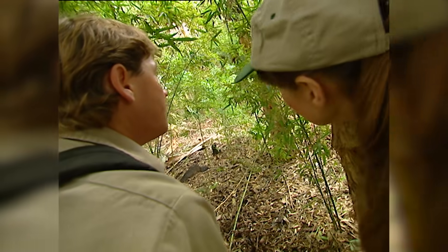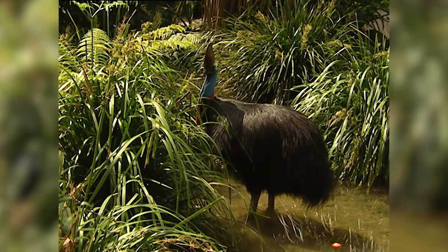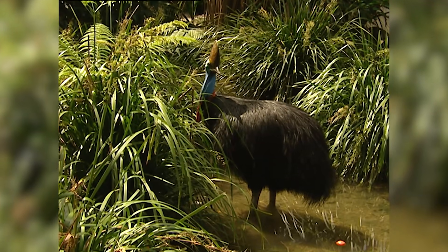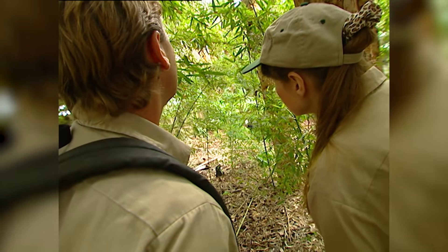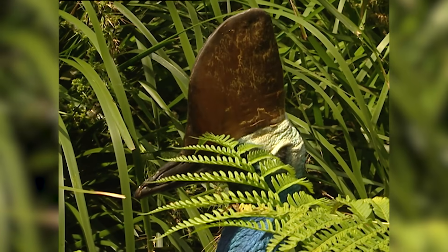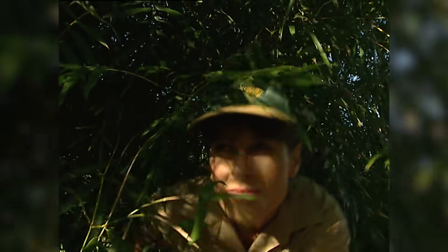Looks like a young one. Fully grown, a cassowary is over six feet tall, and they don't appreciate human company. If she spots us, she'll run — and if we're lucky, it'll be away from us. She's got that armored head that she'll put down and use like a battering ram to slice through the rainforest.